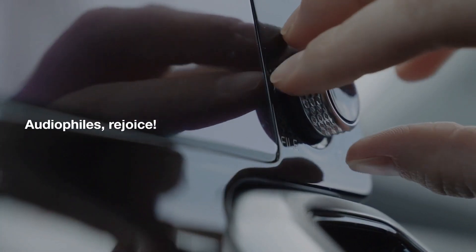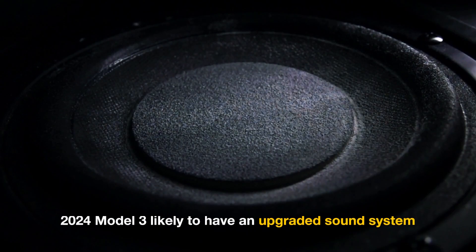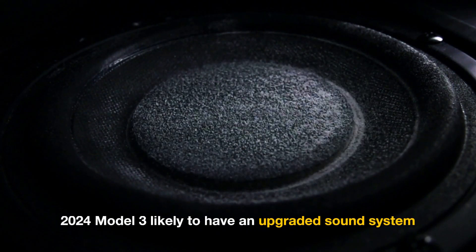The 2024 Model 3 will likely feature an upgraded sound system. Audiophiles can look forward to a more immersive entertainment experience in the new version of the midsize electric sedan.